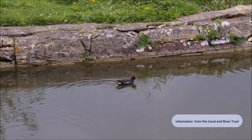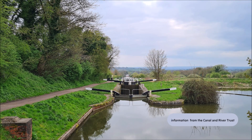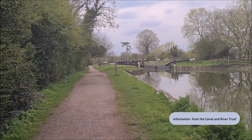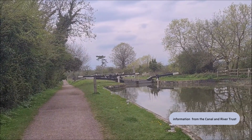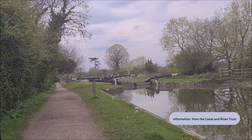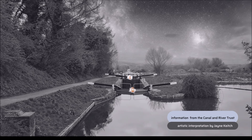Before the arrival of railways and properly surfaced roads, inland waterways were the main way to transport goods like coal, grain and stone. Between 1829 and 1843, they even continued at night as gas lights were fitted and lit along the way. It cost a shilling a boat to travel at night.